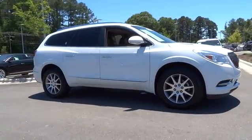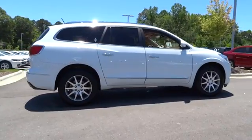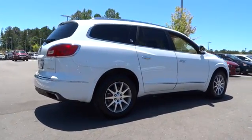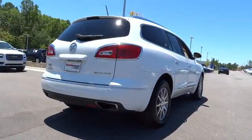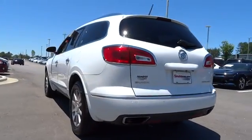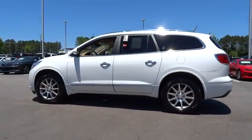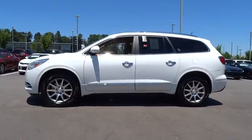2016 Enclave. The Enclave offers three rows of seats, standard, with seating for up to eight passengers. Not only is it roomy and stylish, but Buick really did its homework on this vehicle — they did not cut any corners. This vehicle has less than 25,000 miles. Here are some of this vehicle's great options.